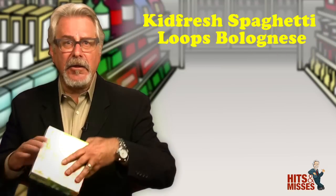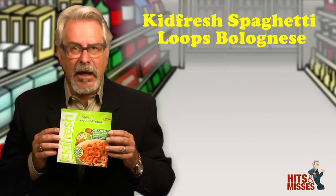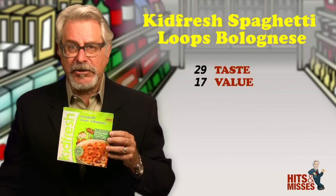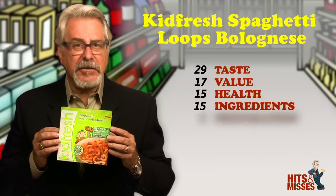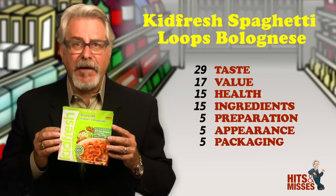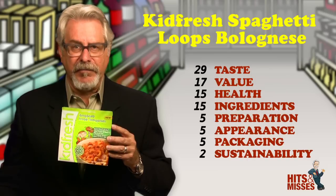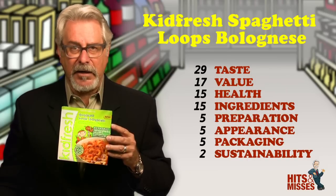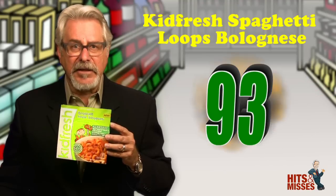Kid Fresh Spaghetti Loops Bolognese — it's a hit. Most kids' frozen meals, especially pastas, leave a lot to be desired. This one is an exception. It microwaved perfectly in just two and a half minutes, and has a terrific flavor for both the ground beef-only based bolognese sauce, vegetables, and pasta. Each bowl is just 210 calories, three and a half grams of fat, 220 milligrams of sodium, and four grams of sugar. Also contains eight grams of protein. This is one product that truly has both mom's and kids' desires in mind. Retails for $3.49 for a seven-ounce package. Total score is 93.